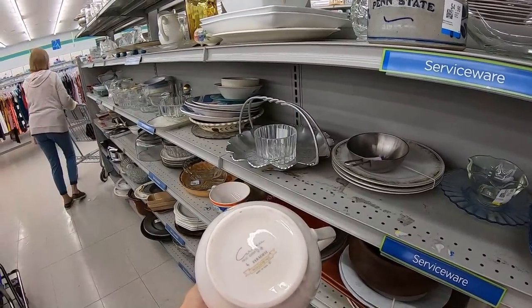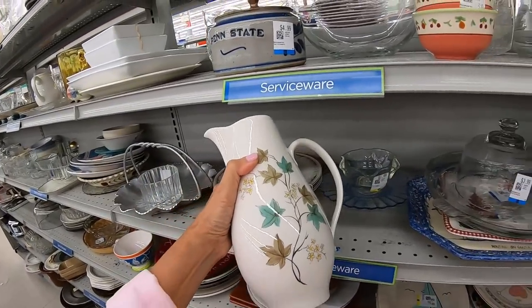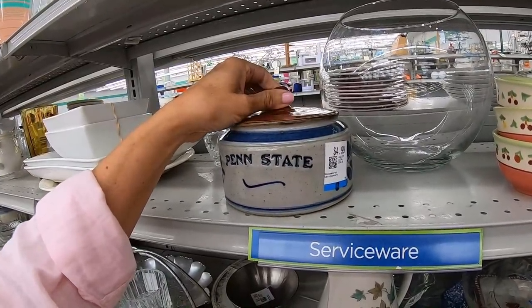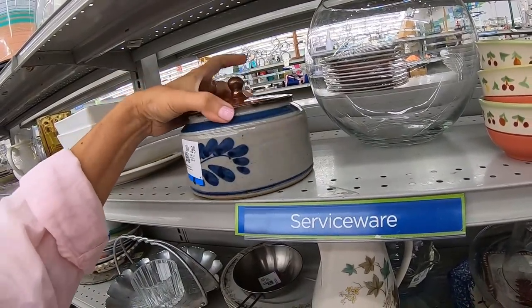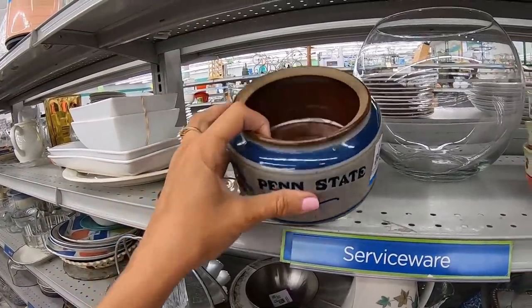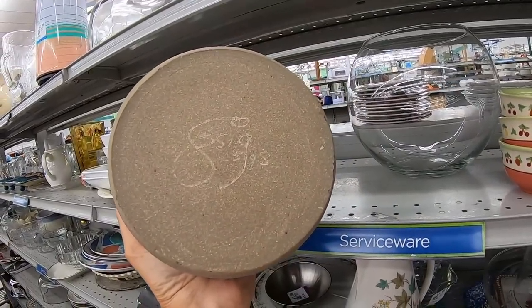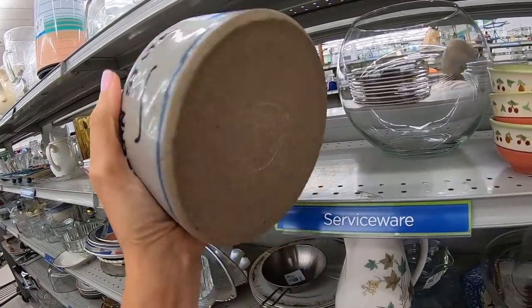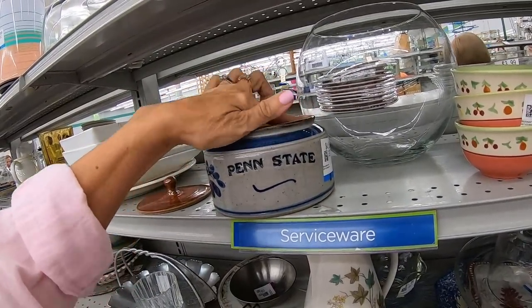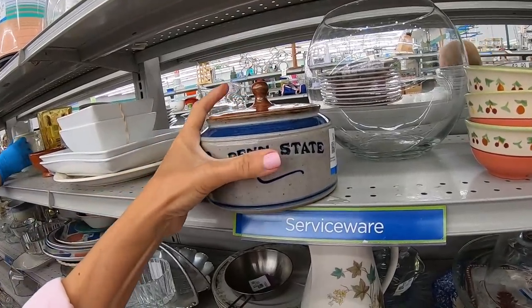This one looks like it's carefree — Syracuse China, Wood Vine, made in USA, pretty pattern. Here's a Penn State jar at $4.99 — could be a tobacco jar. I don't know that signature but I think this is a good piece with no chips or cracks, so we're putting it in the cart.